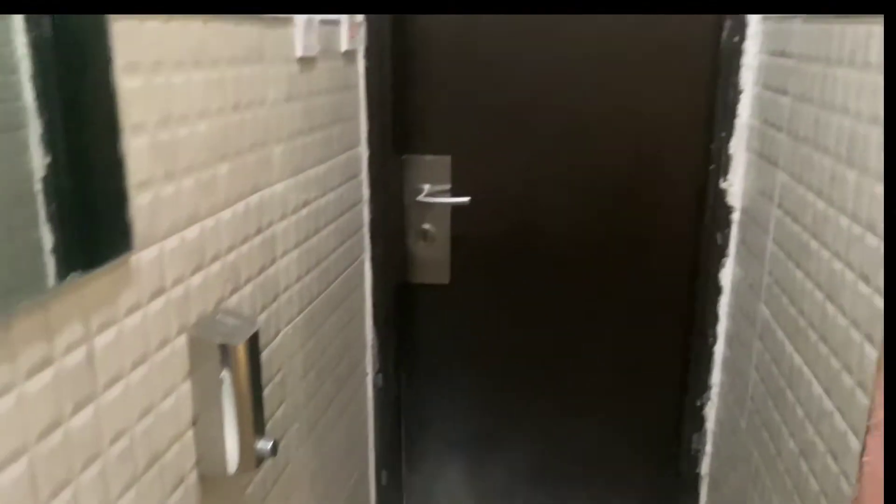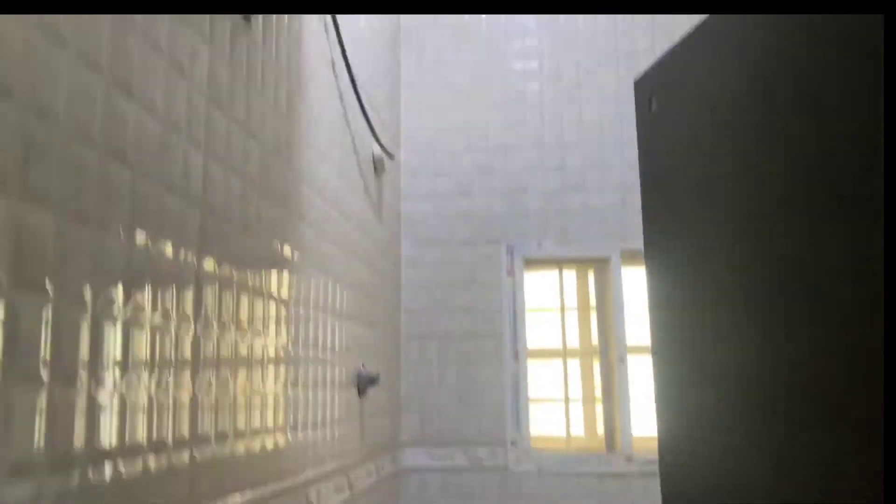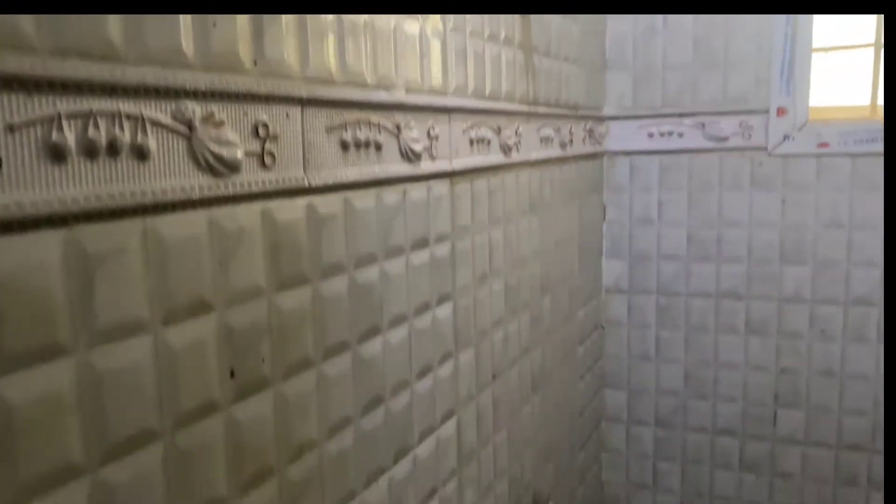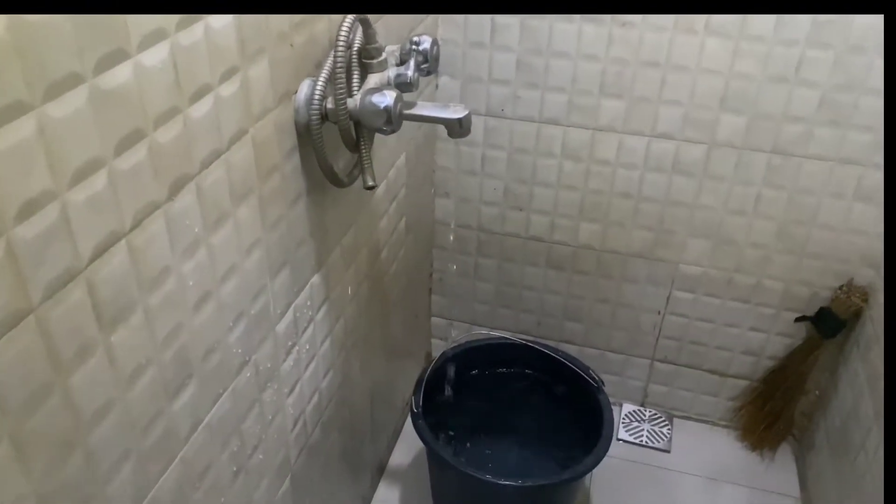To your right we have the bathroom. Here is the water heater, then here is the tap and the shower. That's all for this section of the room.